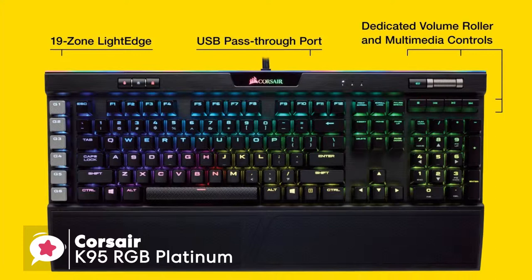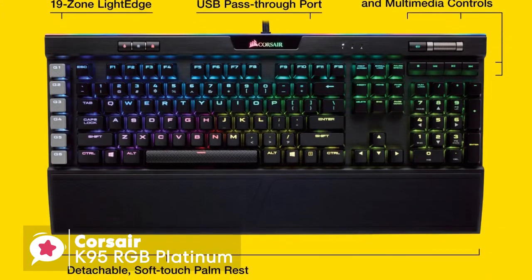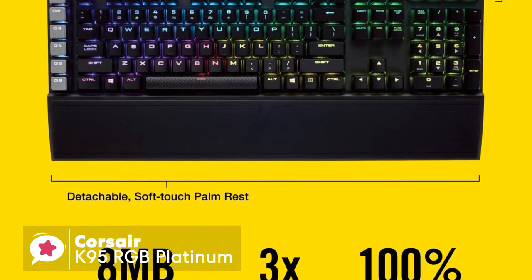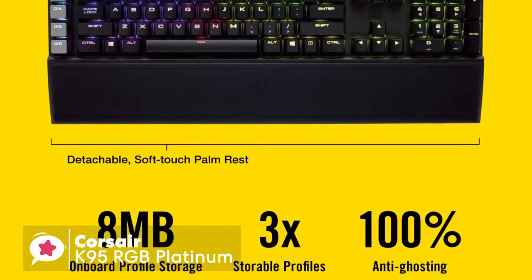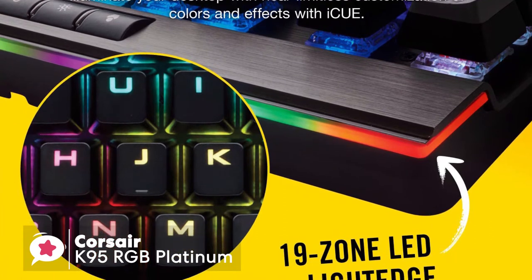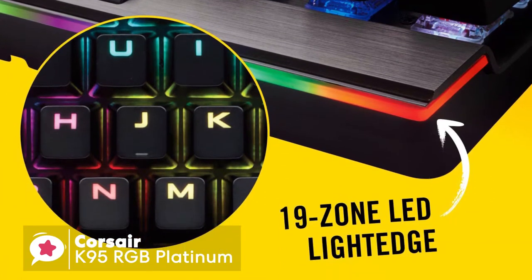To conclude, the Corsair K95 RGB Platinum is a near-perfect mechanical gaming keyboard. It includes almost every imaginable feature a gamer could ever want, and offers amazingly fast and responsive switches. With its classy all-metal, high-quality build, this is one keyboard we can safely say — if you can afford it, you won't be disappointed.